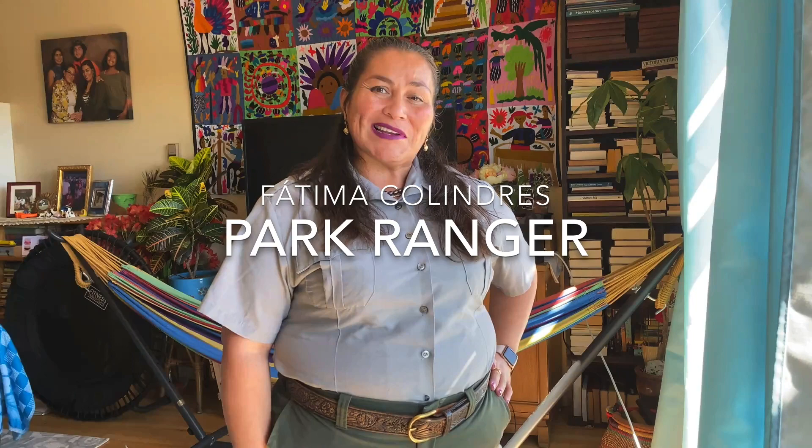Hello and welcome to Juana's Jardin. My name is Fatima Colindres and I am a park ranger with the Golden Gate National Recreation Area. I am a community outreach ranger, which means I have the important job to bring the parks to the people and the people to their parks. I collaborate with leaders from Bay Area community-based organizations who help me bring non-traditional park users to their national parks.